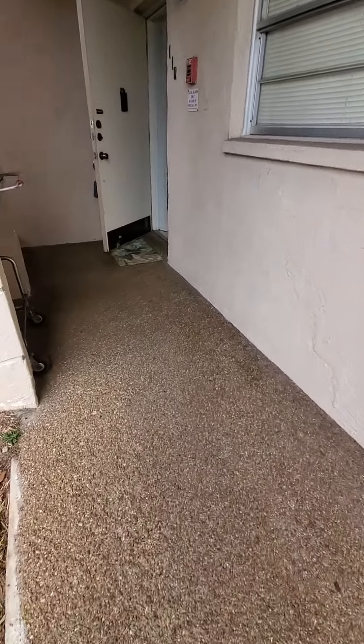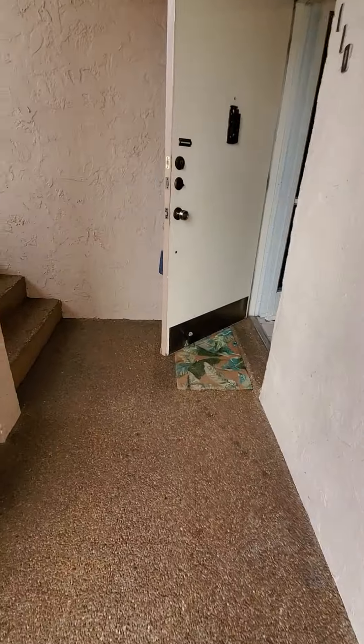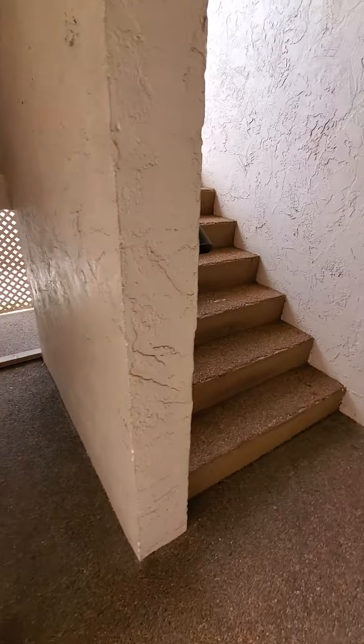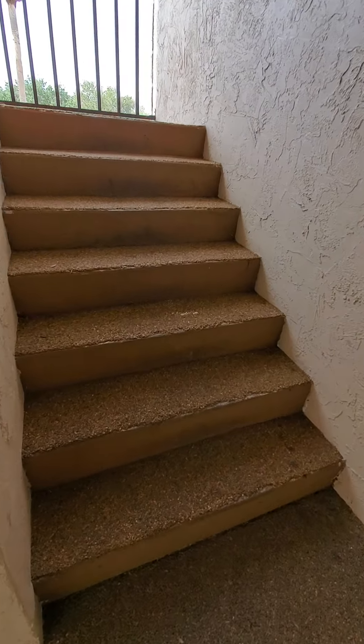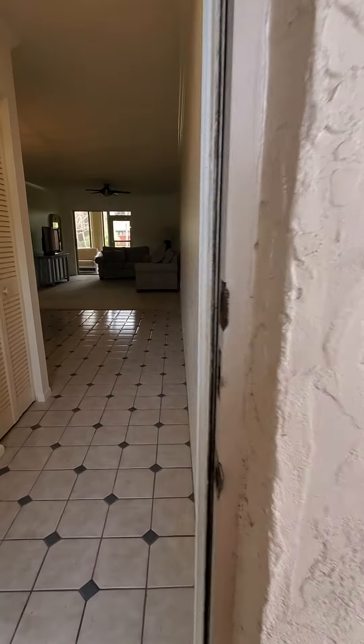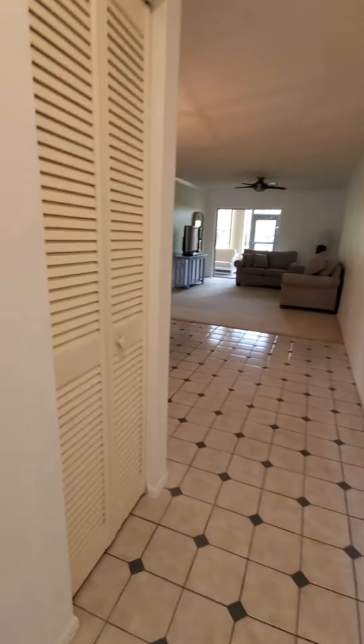There's space for some grocery carts here. The condition of the building — the stairs are a little bit dirty. This is the inside of the unit, and it has these nice screen doors.